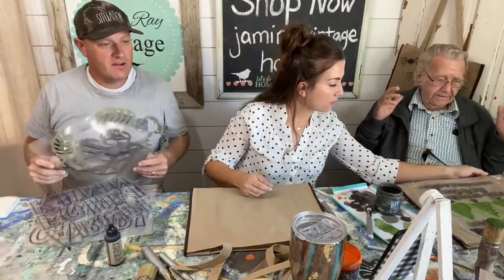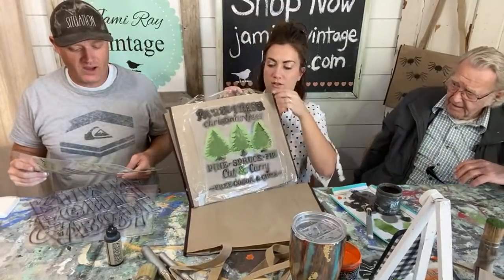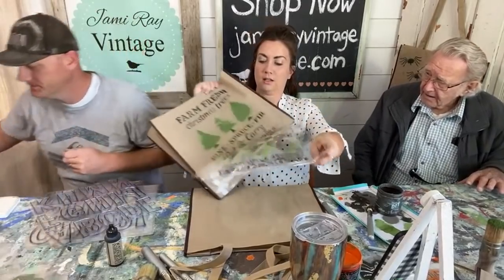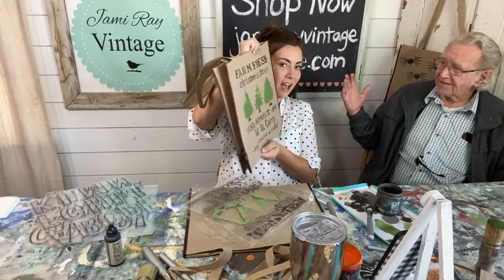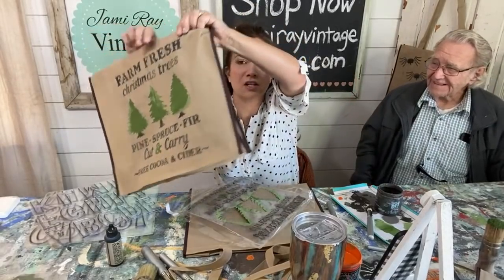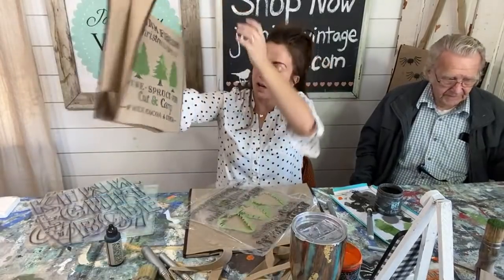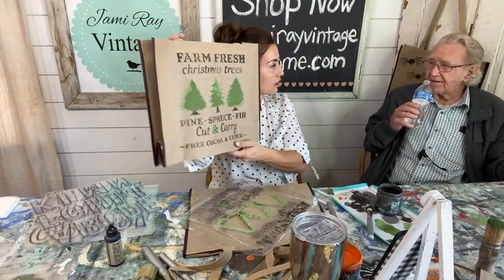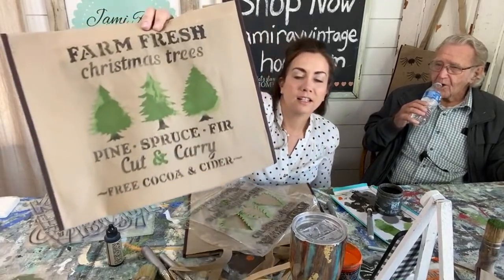Are you done? Are we ready for the grand reveal? Do you have any white paint? All right, Dad — look what you did! Oh my goodness, it turned out perfect! It's starting to dry, which is why you're seeing the color variation. I like that you did the ampersand in green — that's cute. This is really your first time stenciling? Yes, I've never stenciled before. Even at 87 you can stencil. Good job, Dad!